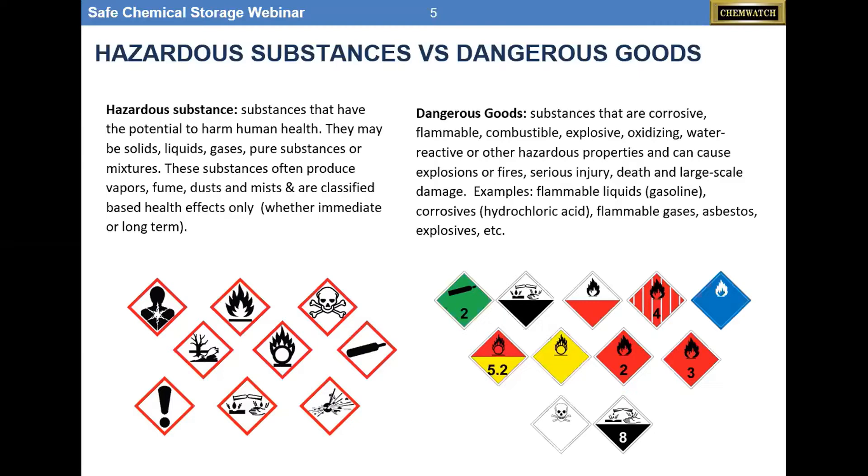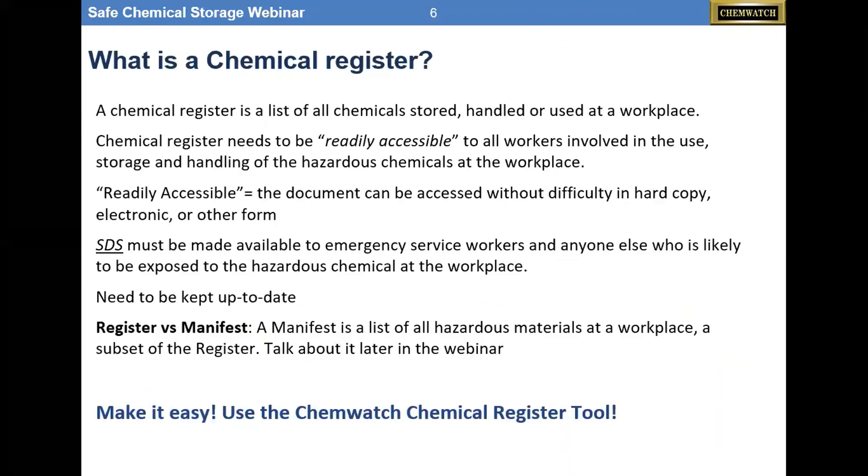A few examples of dangerous goods include flammable liquids, corrosives, gases, asbestos, and explosives. The storage icons are familiar to most of our audience for identifying both hazardous substances and dangerous goods. So, it's about safe storage. Let's understand what we mean by a register or inventory. A register is a list of all chemicals stored, handled, or used at a workplace. Per OSHA, these need to be readily accessible to all workers involved in usage, storage, or handling.